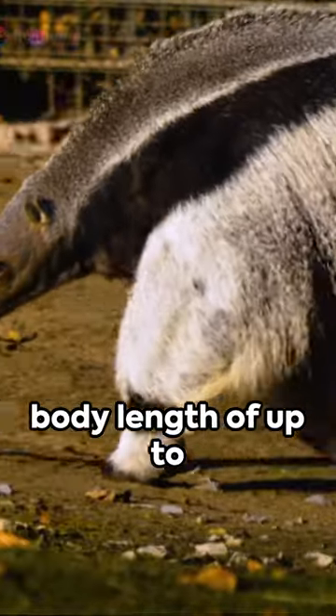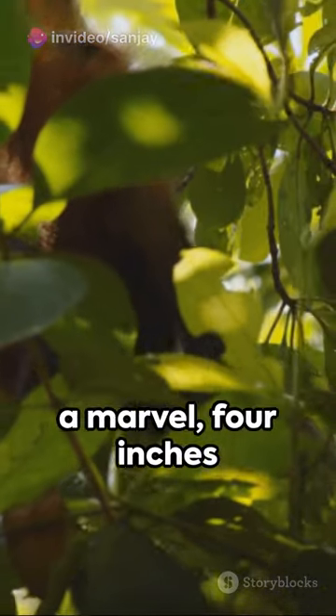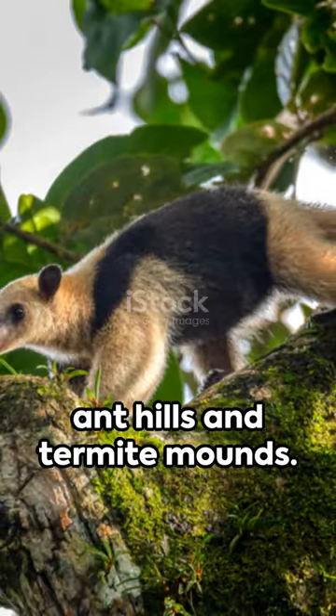Just picture it: a body length of up to two feet, a tail that's almost as long, and a prehensile tail for climbing trees. Its front claws are a marvel — four inches long, curved, and sharp. These are not just for self-defense but also for digging into ant hills and termite mounds.